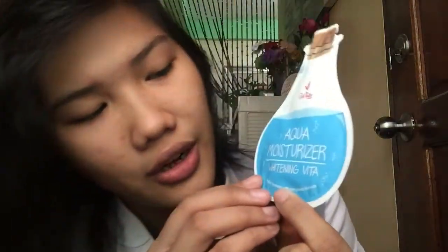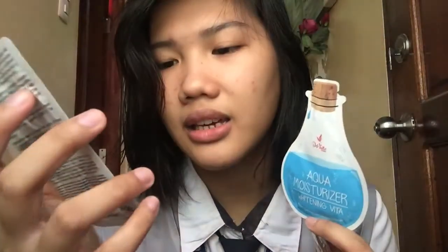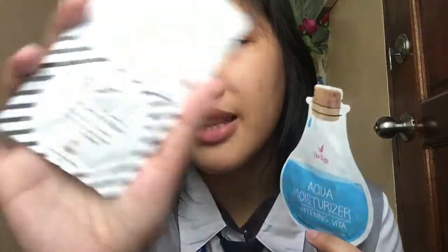I have here an eye white facial cream whitening Vita Vital 3-in-1, so this is going to be my makeup base. It has SPF 15 protection and whitening. I also have the aqua moisturizer whitening Vita — it hydrates and has a non-greasy formula. And I have my eye white BBholic everyday BB cream in the shade light.